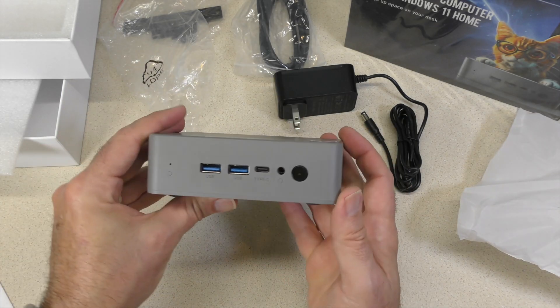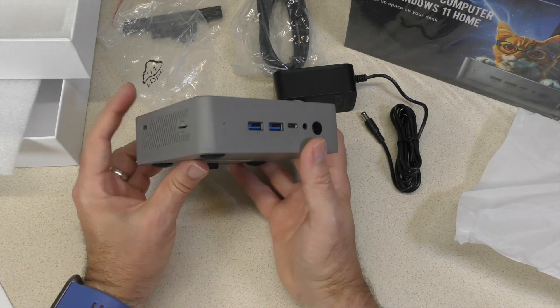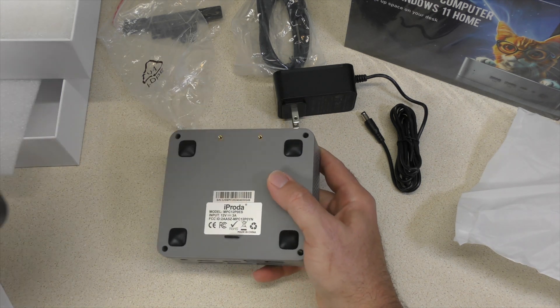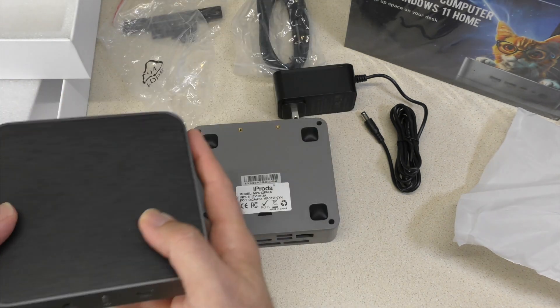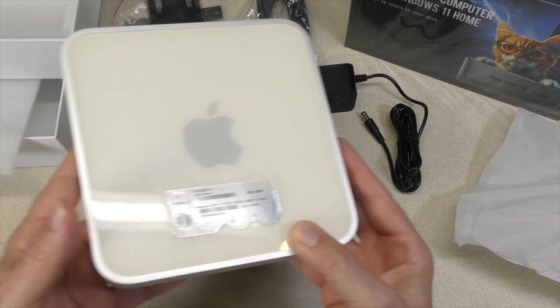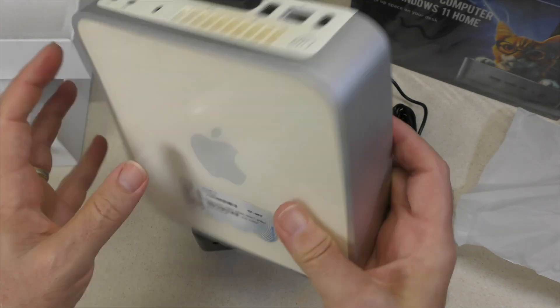First impressions: this is an all-plastic mini PC — very hollow and very lightweight. Comparing it to other units that have a plastic top and bottom but a full metal case, that's a bonus for those. Of course, if we look at the Mac Mini, including today's models, those are all metal with a plastic top and bottom.